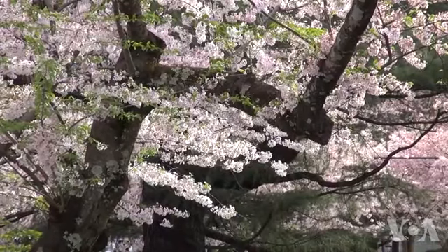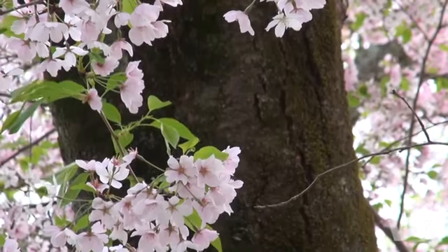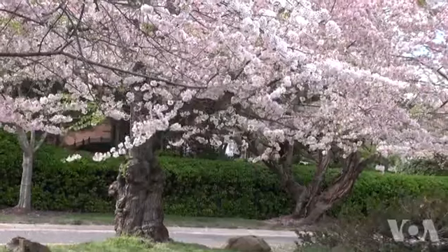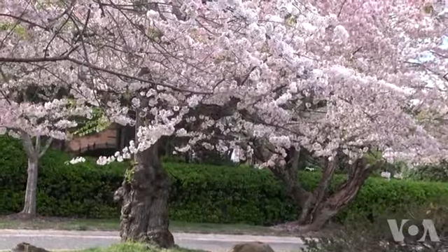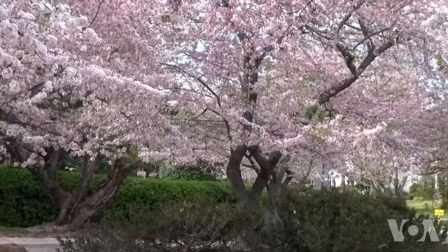This woman stopped by for a nostalgic visit: 'I think it's gorgeous. I lived here 45 years ago for a couple of years, and I just returned, and I can't remember ever seeing cherry blossoms like this.' Visitors also come from around the world, including this woman from England, who is here for the first time: 'I just think it's magnificent, and I only wish I could live here.'